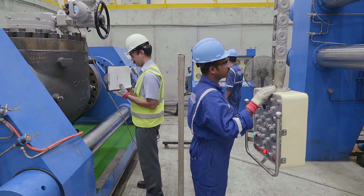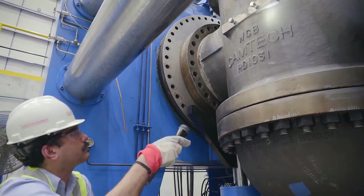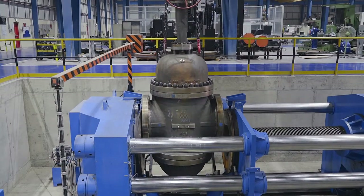Post testing, the valves are cleaned and suction pumps are used to remove all traces of fluids used.